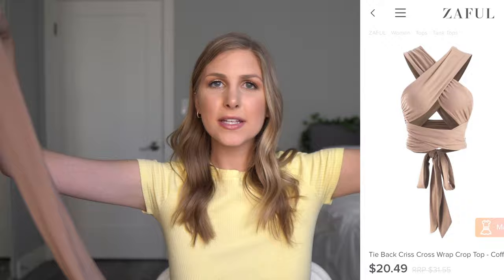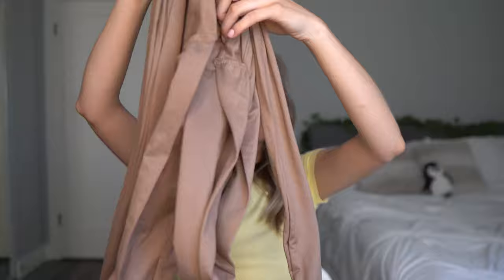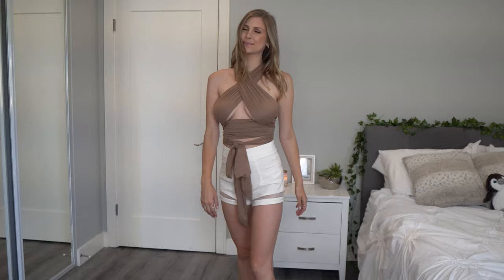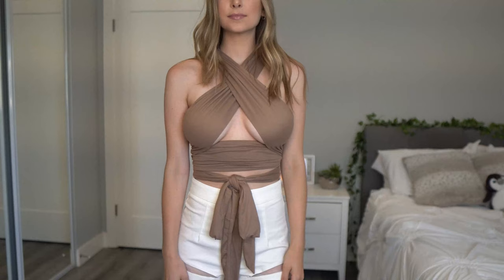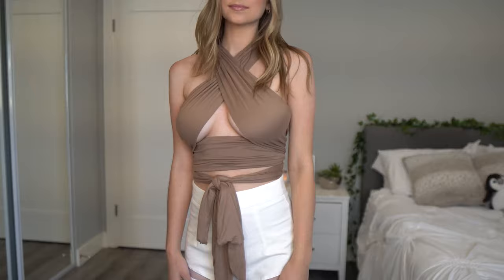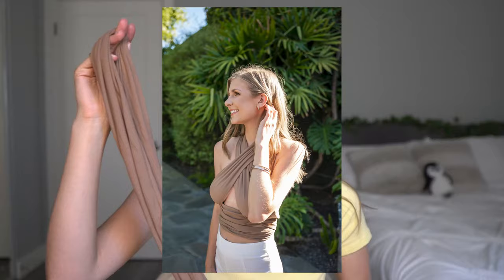The last thing I got is one of the infamous tie scarf tops — it's literally just a scarf. It's so funny when you get this in the mail and you're like, 'yep, this is my shirt.' I had to look up a YouTube tutorial on how to put it on, but it was pretty easy and really comfortable. This is actually one of my favorite pieces from the entire haul and I kind of want more. It's super soft, and you know what — you can just wear this as a scarf in the winter.